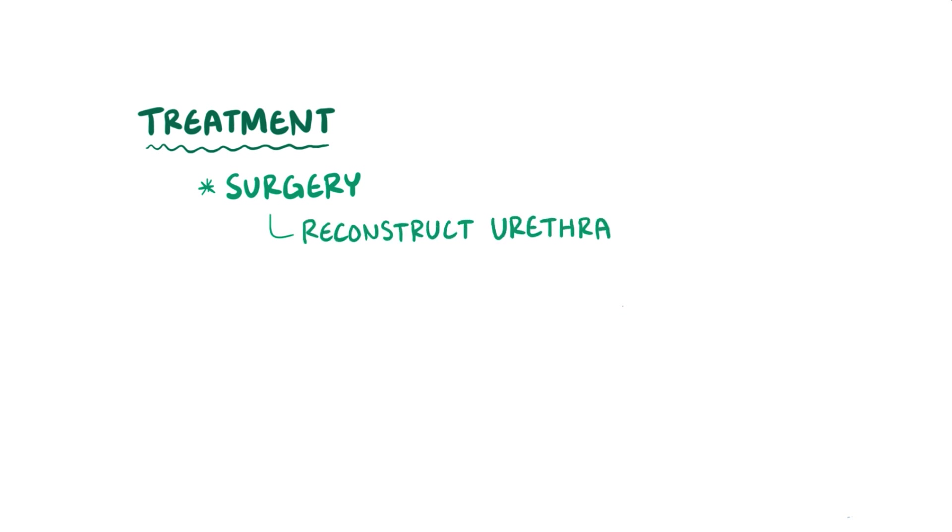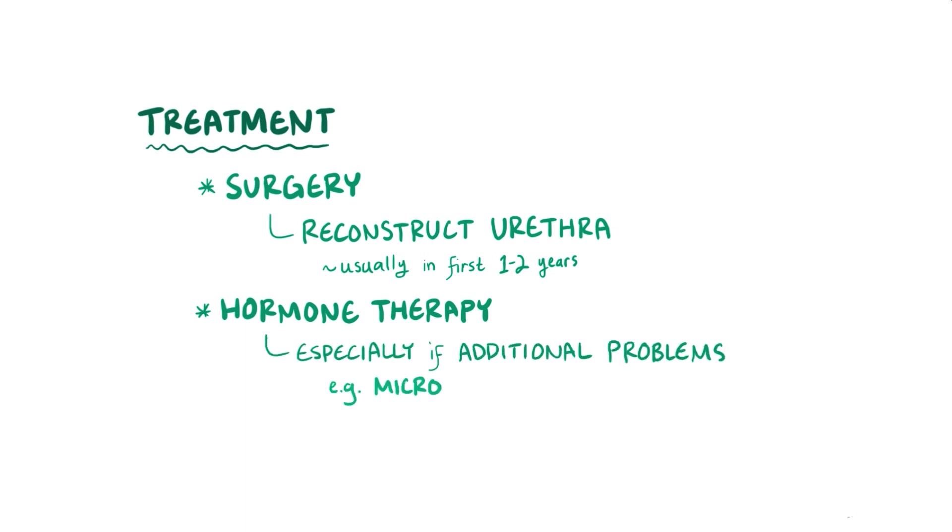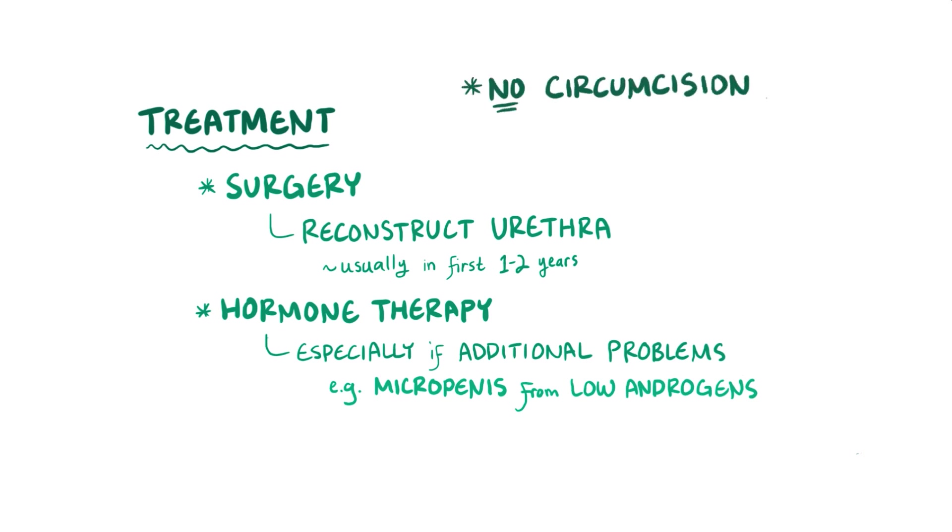To treat both hypospadias and epispadias, surgery can be done to reconstruct the urethra, close up the defect, and allow urine to come out the tip of the urethra. This is usually done within the first two years of life. Sometimes hormone therapy can be useful as well, especially when there's an additional problem, for example in a boy with a micropenis, which is an extremely small penis that results from low androgen levels during development. Finally, infants with hypospadias shouldn't have a circumcision, because the foreskin might be useful for future reconstruction.